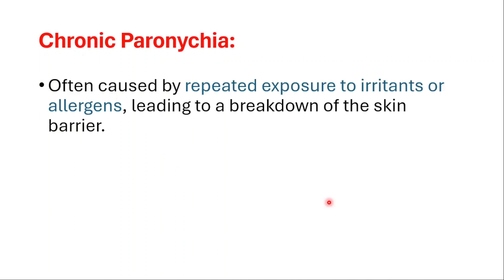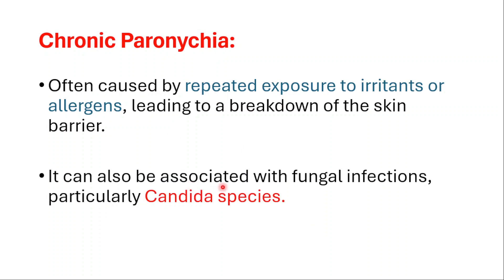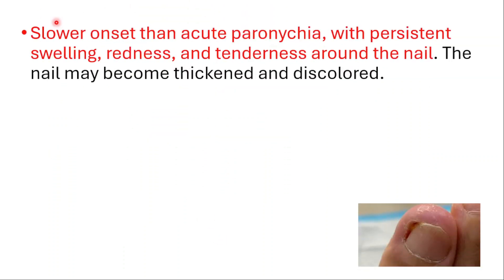Chronic paronychia is often caused by repeated exposure to irritants or allergens, leading to a breakdown of the skin barrier. It can also be associated with fungal infections, especially Candida species. In chronic paronychia we have a slower onset than acute paronychia, with persistent swelling, redness and tenderness around the nail. The nail may become thickened and discolored.